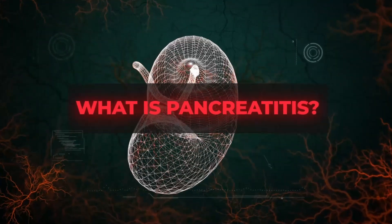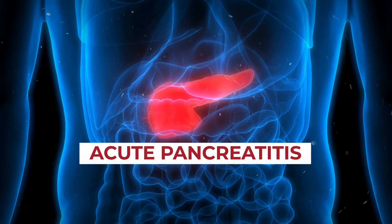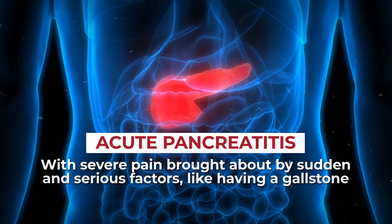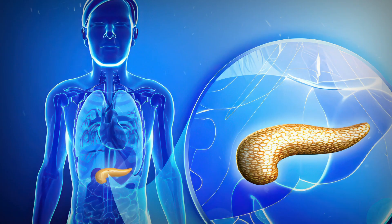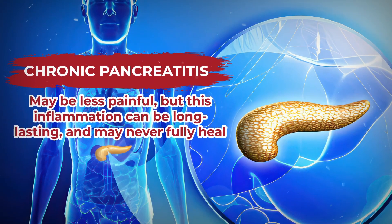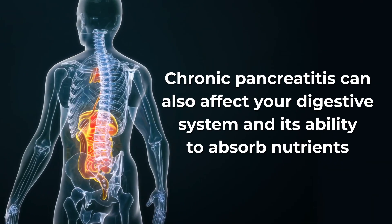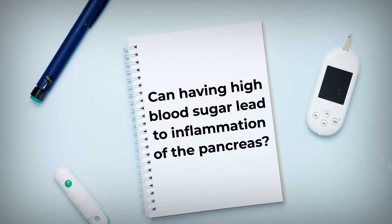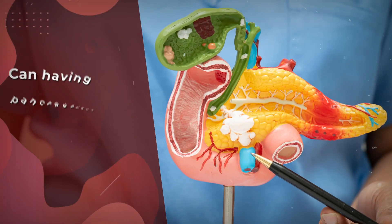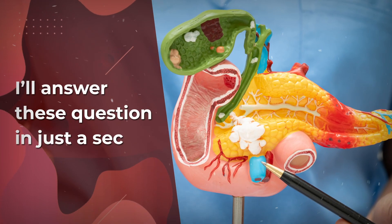First, you're probably wondering: what is pancreatitis? Well, it's basically inflammation of the pancreas. You can have acute pancreatitis with severe pain brought about by sudden and serious factors, like having a gallstone. Chronic pancreatitis may be less painful, but this inflammation can be long-lasting and may never fully heal. Chronic pancreatitis can also affect your digestive system and its ability to absorb nutrients. But can having high blood sugar lead to inflammation of the pancreas? And on the flip side, can having pancreatitis lead to worsened blood sugar management?